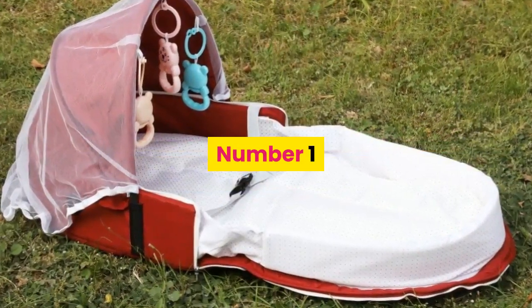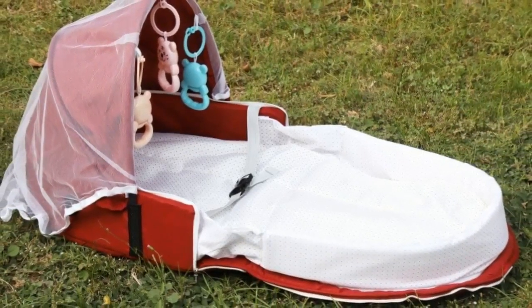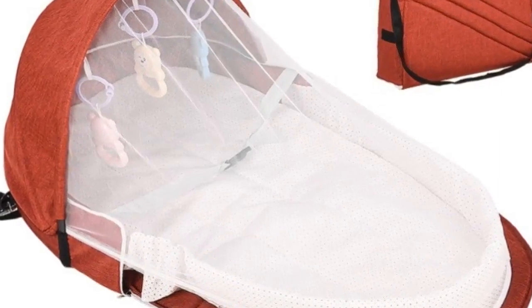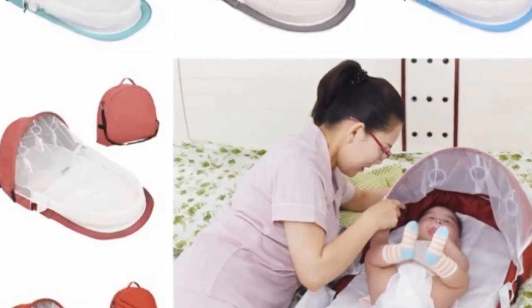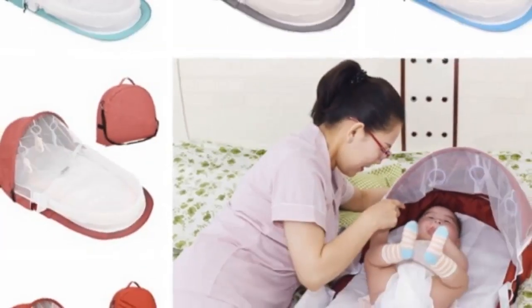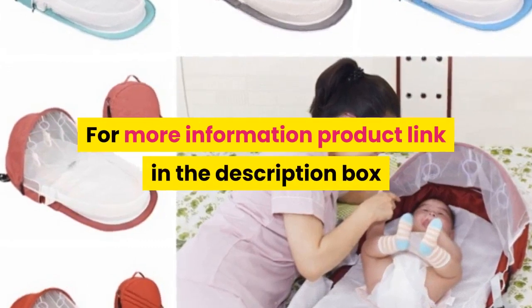Number 1. Brand name: Kakakit. Item type: Baby Portable Backpack Bed. Bed material: Cotton. Backpack material: Flax. Toy material: ABS eco-friendly plastic. Color: Red, Blue, Gray. Age: 0-1 year old. Occasion: All occasions. Pattern: Solid. Features: Portable. Package includes: 1x Baby Portable Backpack Bed. Notes: Please allow 1-3cm difference due to manual measurement and 3-5g difference between colors. Due to screen differences, the color may vary slightly. For more information, product link in the description box.